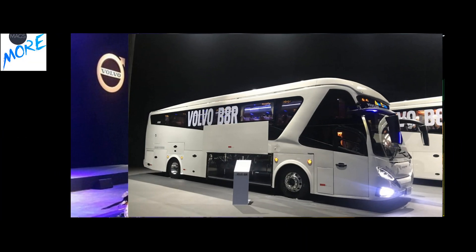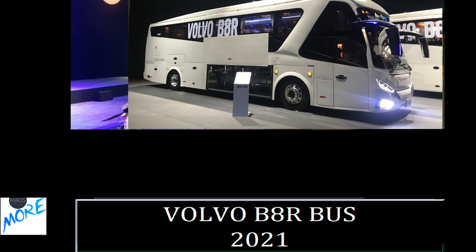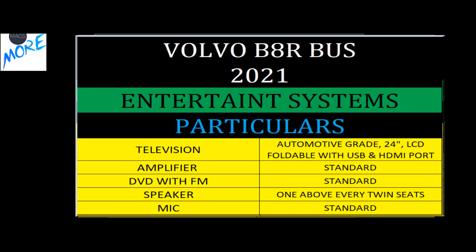A journey can't be memorable without entertainment, so with the B8R you get a range of entertainment systems including an LCD TV, DVD player with FM and other options.